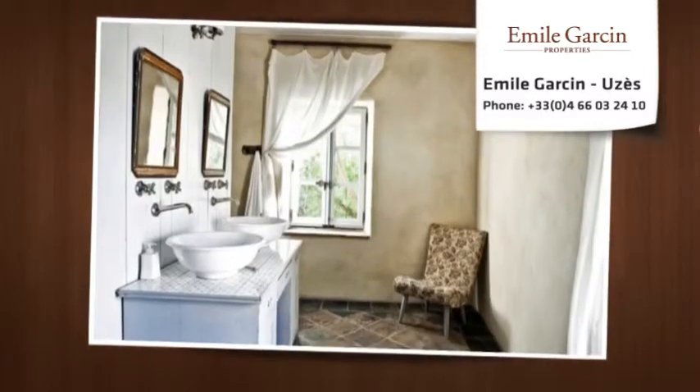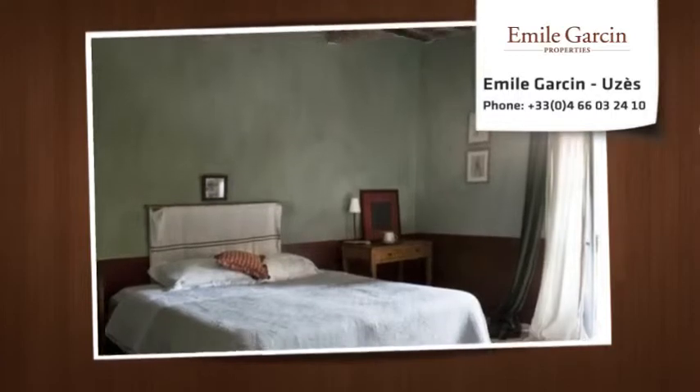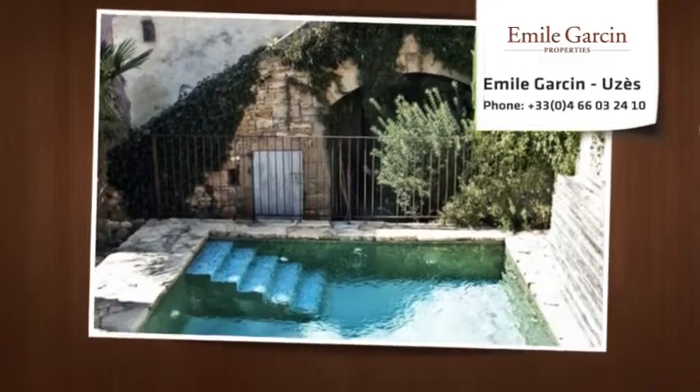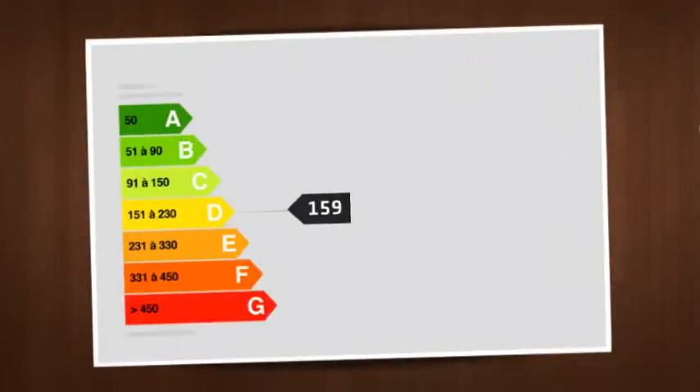By a charming courtyard and garden of approximately 250 square meters, comprised of three guest bedrooms and three apartments, but also a private patio with terrace and two bedrooms. The outside area includes a garden as well as a patio.